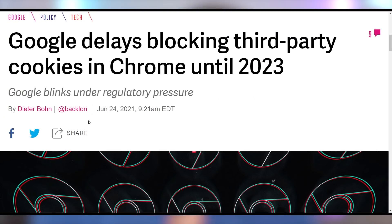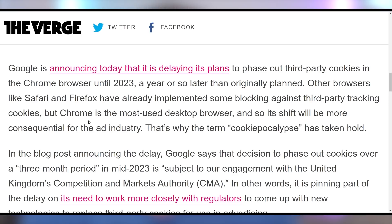Google doesn't want to sponsor cookies much longer, but they're being forced to. After the EU asked what their replacement would be and they basically said they didn't need one, they're now going to delay blocking third-party cookies in Chrome until 2023 — especially as they work with the UK's Competition and Markets Authority to make sure there's a different plan for the economy that rests on tracking people and collecting their data. Google needs to know how many sandwiches I'm watching.